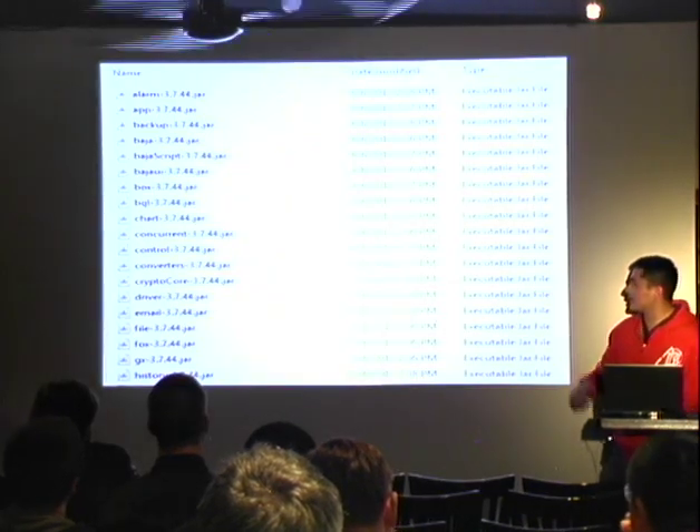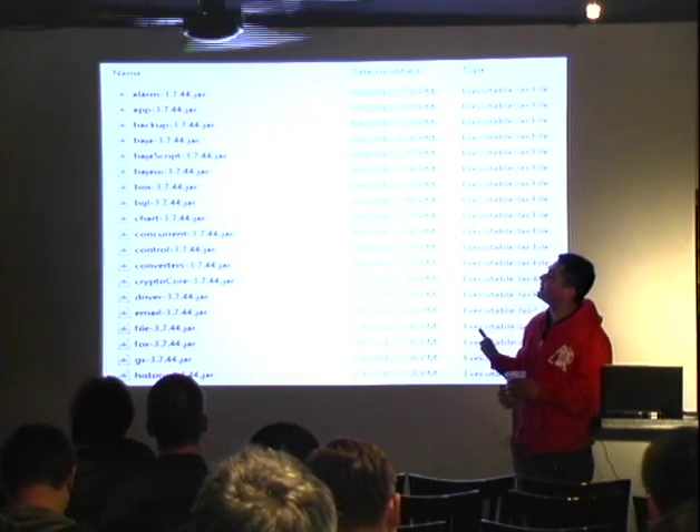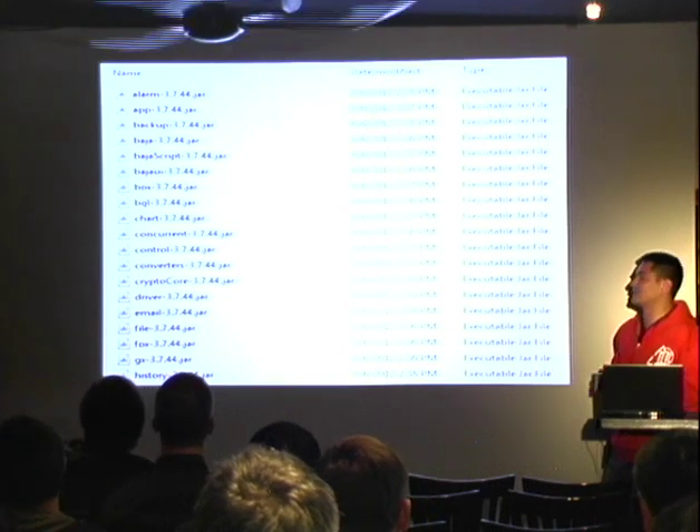There's a full blown app running on the client side. It looks like a web page, but most of the stuff is actually happening in these applets. It's just ridiculous amounts of stuff they're doing on the client side.